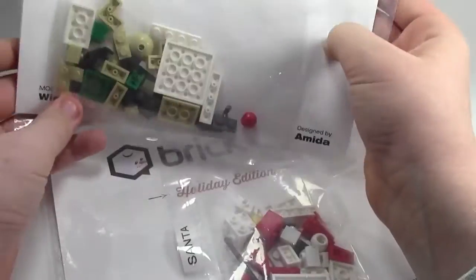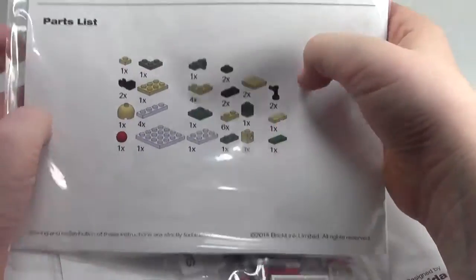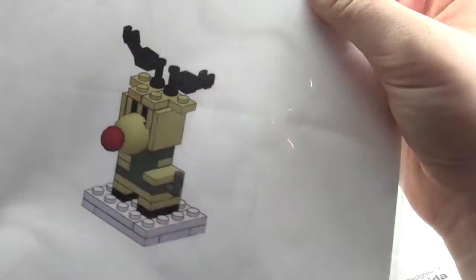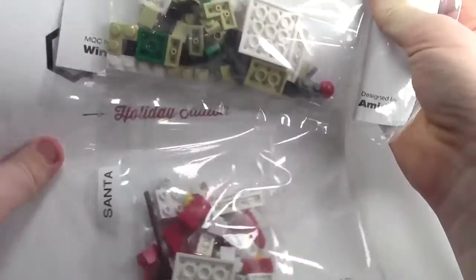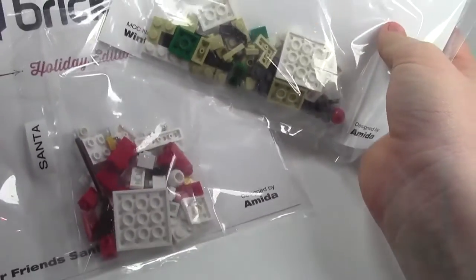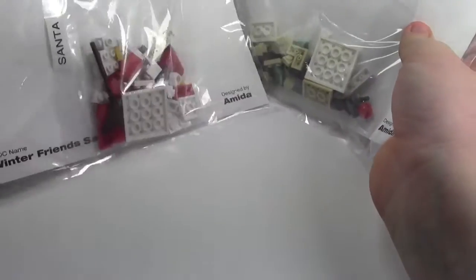The final thing that I got was the BrickLink holiday edition reindeer. Here's the parts list, and here's the actual final reindeer picture. These were like six dollars or so each, and they were very cool, so I decided to order them both.